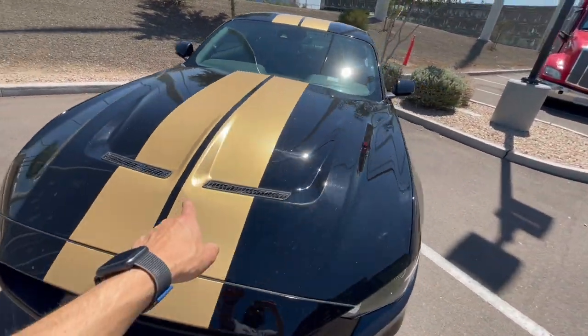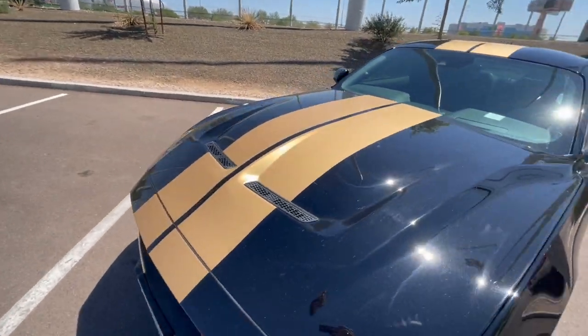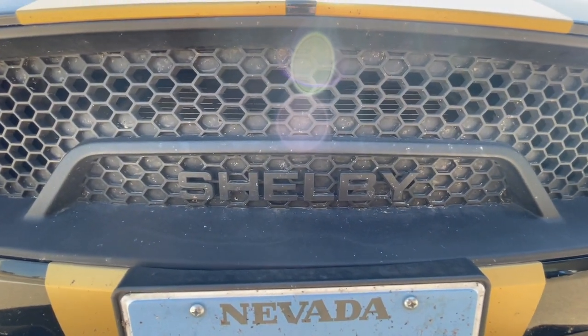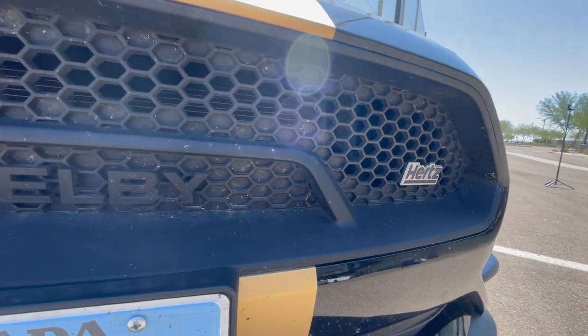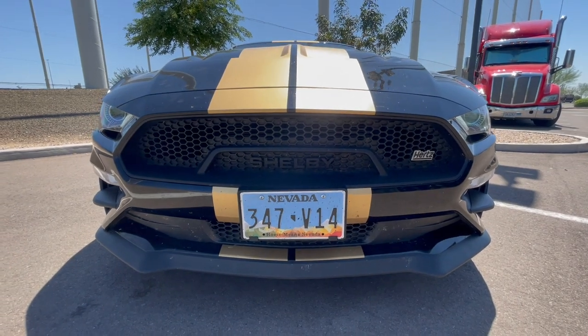The hood is much different as well — I like it a lot more than the standard GT hood. The grill is much different too; it says 'Shelby' right here. There's the Hertz logo on the driver's side of the grill, and your license plate holder. I'm not going to go over all the features of this car because at the end of the day it is a stock Mustang GT — there's not much more to it than that.